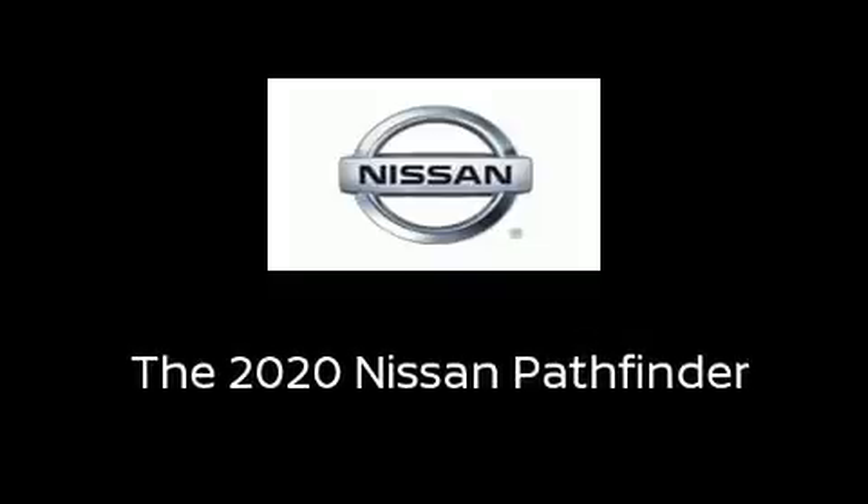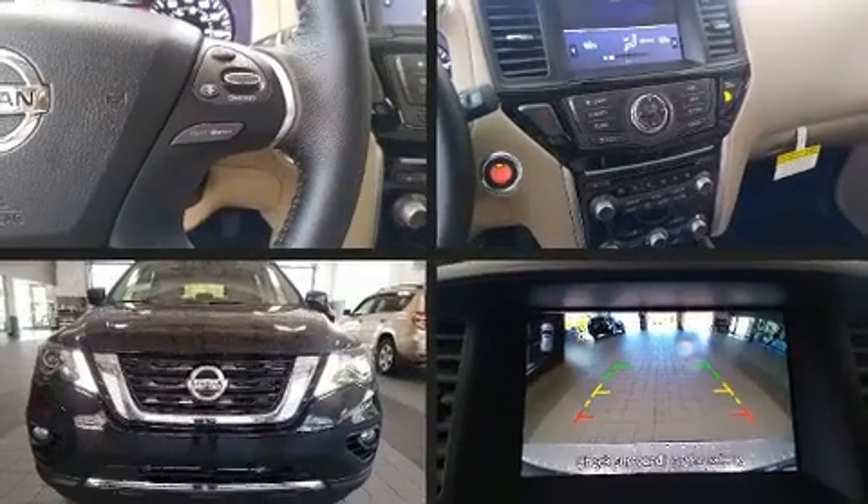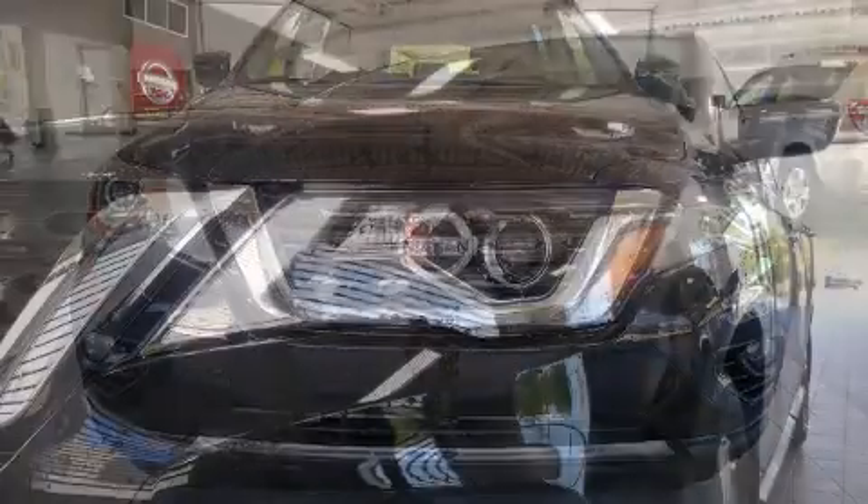Introducing the 2020 Nissan Pathfinder. Under the hood, you'll find a six-cylinder engine with more than 270 horsepower. And for added security, Dynamic Stability Control supplements the drivetrain.